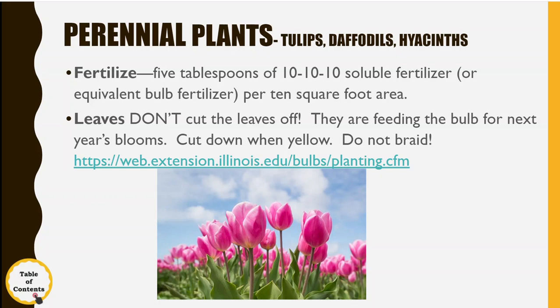Tulips, daffodils, and hyacinths are probably just about done. You can fertilize them while the foliage is still there by using a few tablespoons of 10-10-10 soluble fertilizer or equivalent bulb fertilizer, spread around where your bulb plants are. Leave the leaves on — I know they look terrible. I've got a bunch of daffodil foliage out there that's still nice and green, but give it three weeks and they'll be all yellow and laying down, then I'll cut them off.